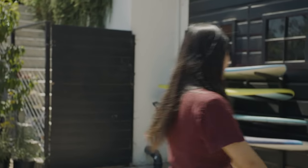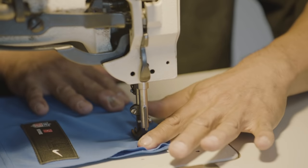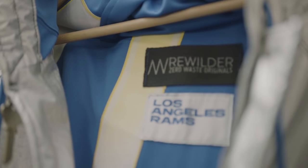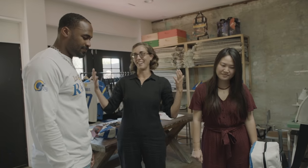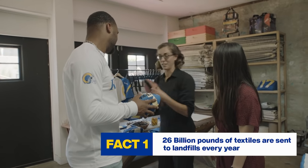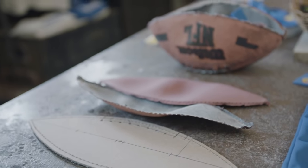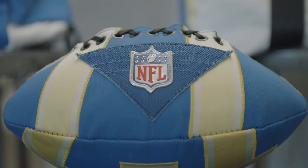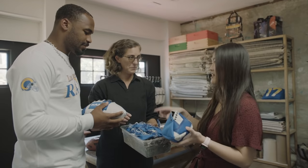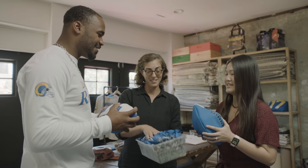We have some things that we made with your old jerseys that we'd like to show you. So this is the first collection of Robert Woods upcycled gear. Starting with the football — we deconstructed an actual old football found at a thrift store to figure out how to make it. We have all the scraps from the cuttings, and we're going to be stuffing the football with those scraps. So this one won't have air — it'll be like a stuffed animal.